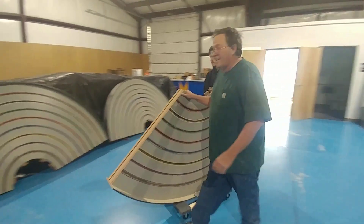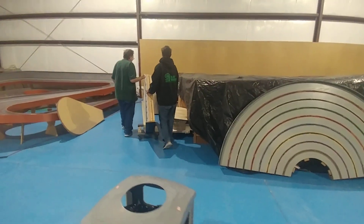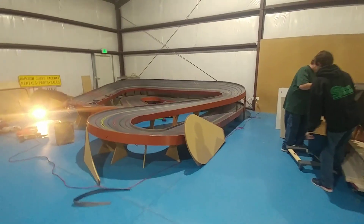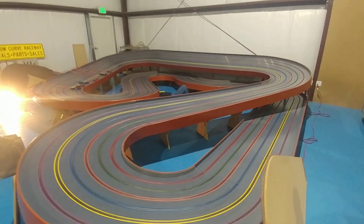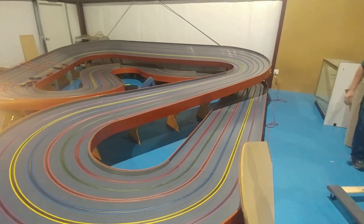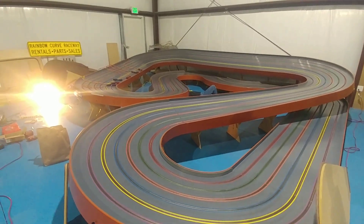There's Bill and Cody working, moving track. Here's some of the track that they're in the process of finishing up. What's this one called, Bill? That one there is the Rainbow Curve. They're just working on that one today.